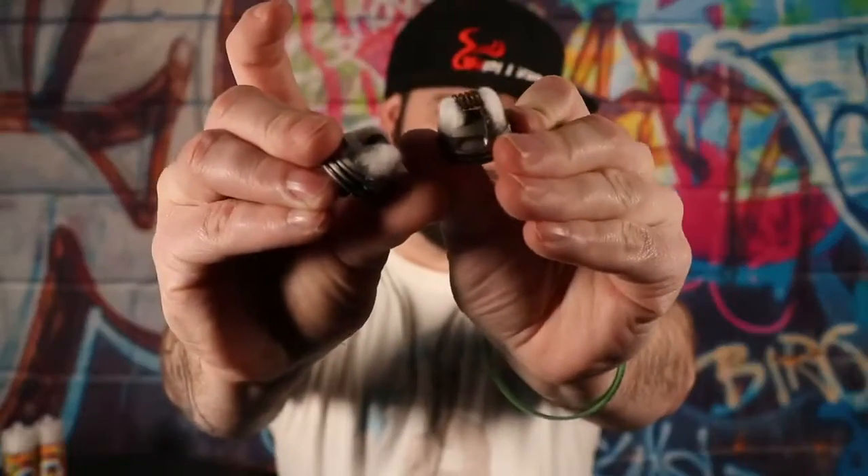As always with these reviews we use fresh cotton — there it is — fresh cotton on both RDAs today. We're just using two Rebirths.